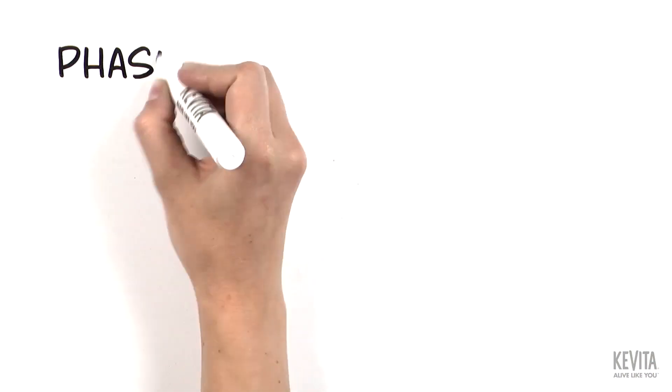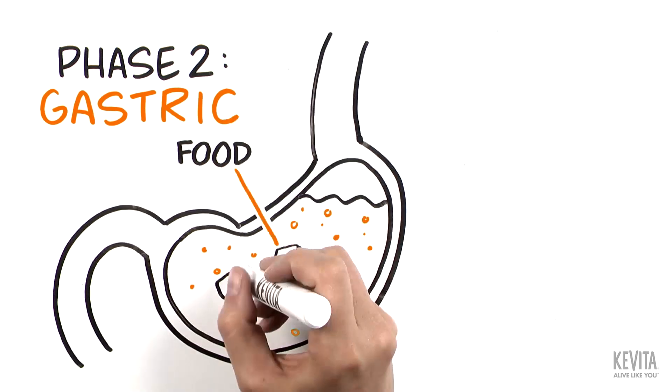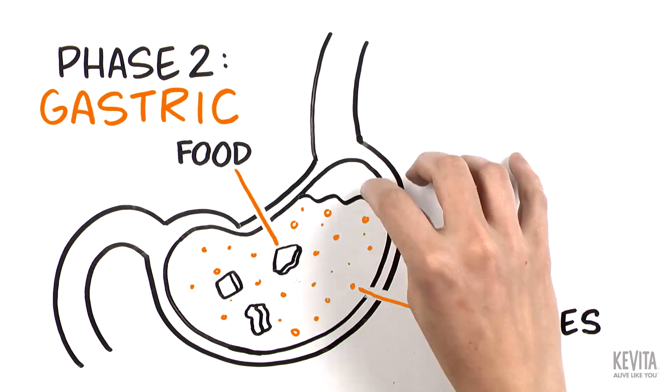The second phase is the gastric phase, where food is churned with digestive enzymes and acid in the stomach.